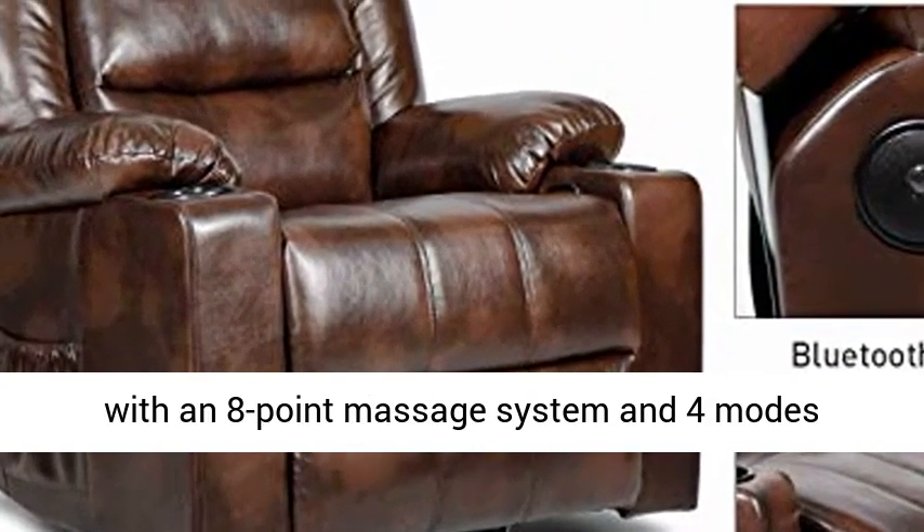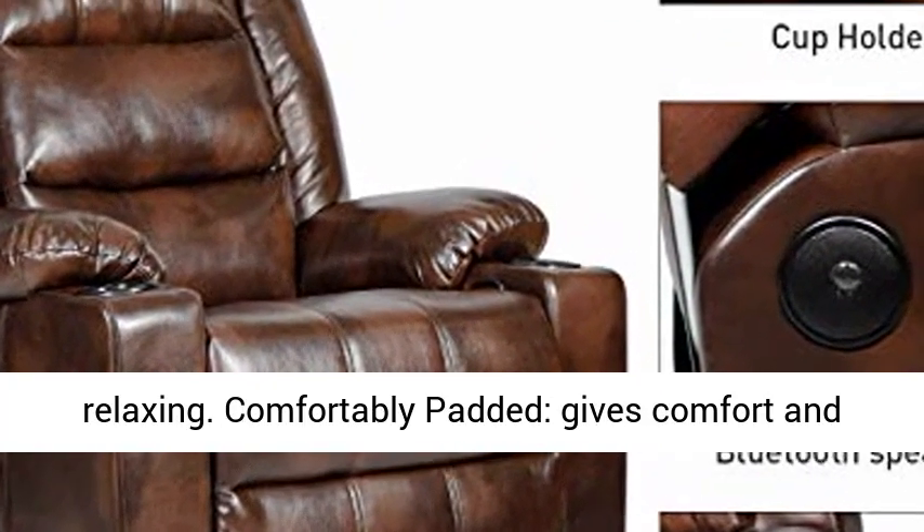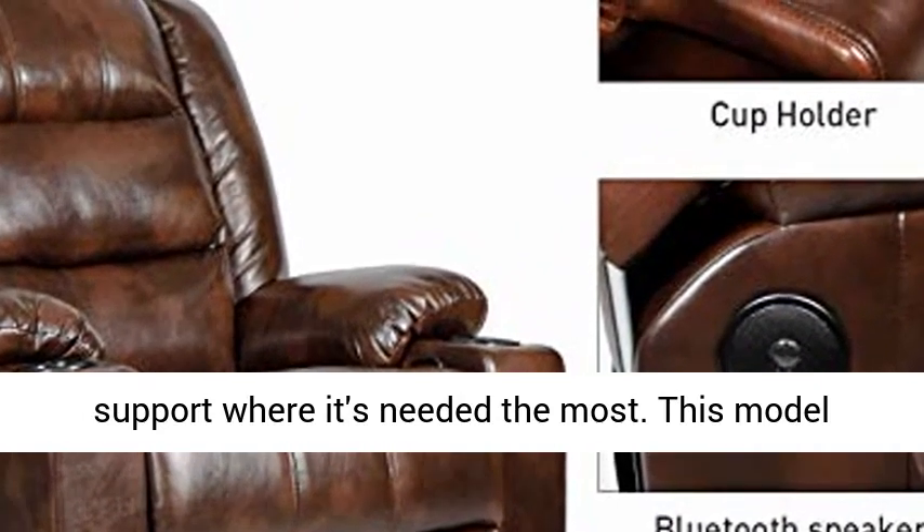Massage Function. This recliner chair with an 8-point massage system and 4 modes vibration massage is incredibly comfortable and relaxing. Comfortably padded, it gives comfort and support where it's needed the most.